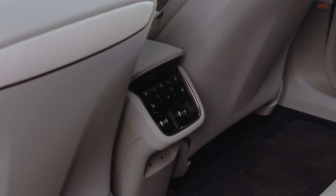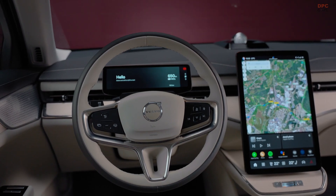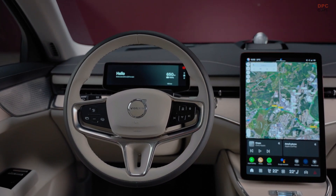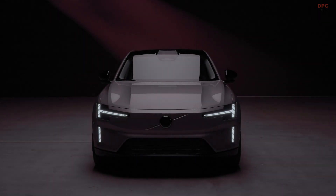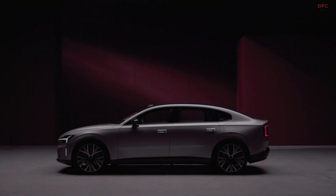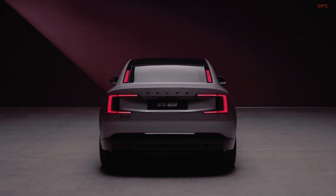Beyond the luxurious and high-tech cabin, the ES90 is one of Volvo's most advanced vehicles in terms of computing power. Instead of focusing solely on raw horsepower, the company highlights the vehicle's processing capabilities. It features a dual NVIDIA Drive AGX Orin setup, capable of handling over 500 trillion operations per second. Volvo's chief engineer and technology officer, Anders Bell, emphasized that this level of computing power allows for continuous advancements in safety, performance, and artificial intelligence.